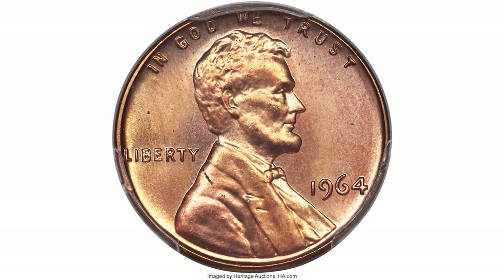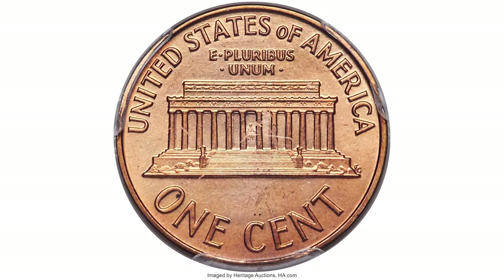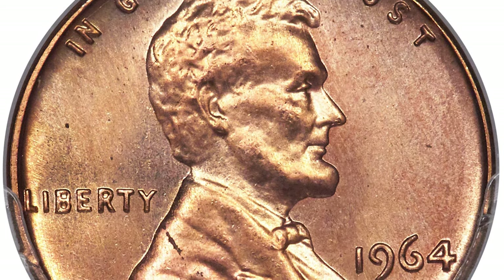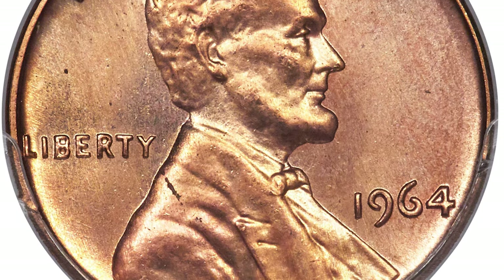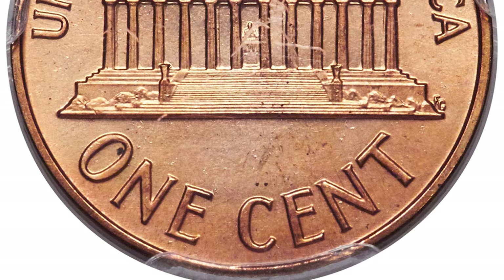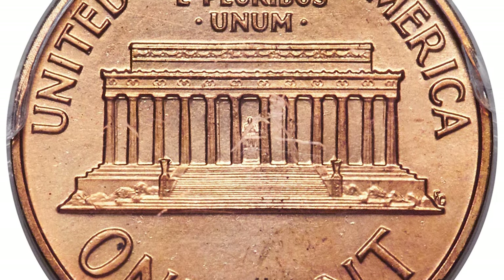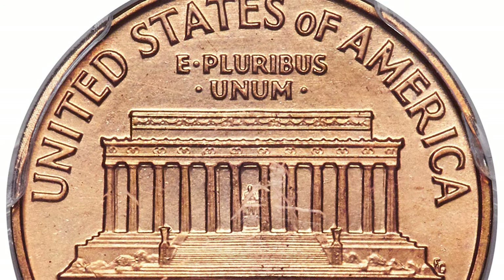I would also like to show you this rare experimental strike: the 1964 SMS cent in SP67 Red condition. The circumstances surrounding the production of these 1964 Special Mint Set cents is shrouded in mystery. It's believed they were possibly produced as prototypes for SMS coins that were eventually struck from 1965 through 1967. This superb gem has a distinctive satin mint luster and fine die polish lines that identify all experimental strikings. Definition is complete, and attractive pumpkin-gold surfaces offer lovely rose and orange accents.